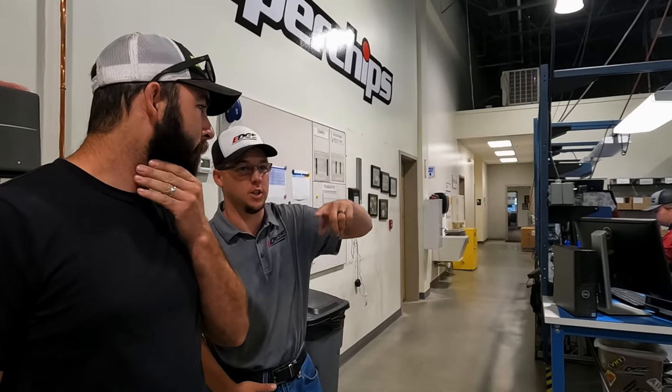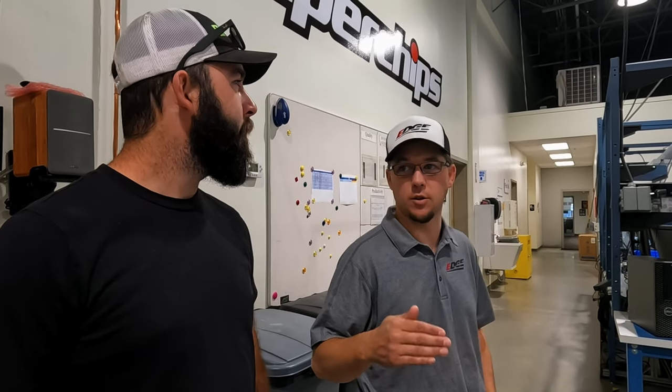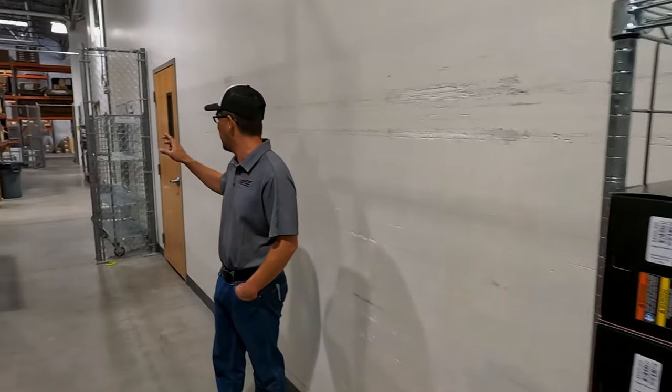So this is our main production area. These are our different production cells — different production lines depending on what products need to go out the door that day. We try and work our inventory a couple of days or weeks in advance so that we never get to a zero point on the shelf. We track our inventory really closely and watch those trends so we can stay ahead of orders as they come in, so there's never a wait time. We try to guarantee the product ships that day or the next day.